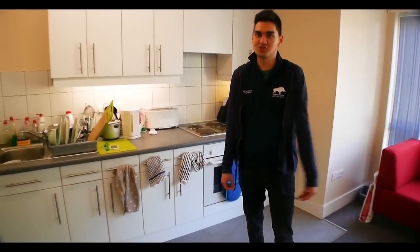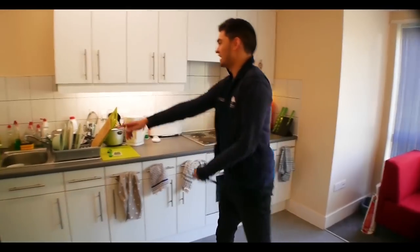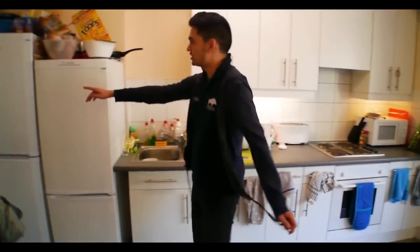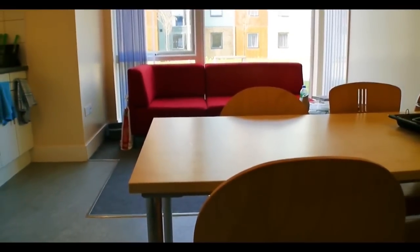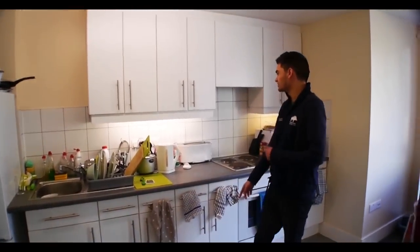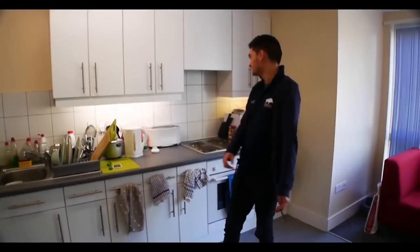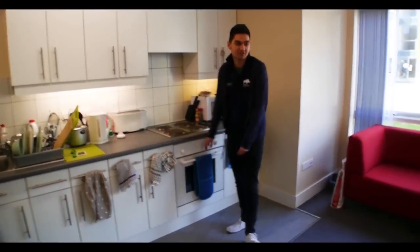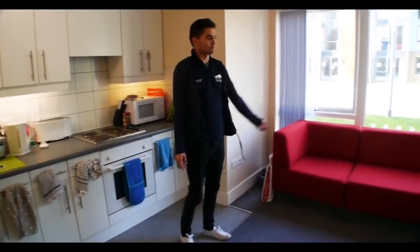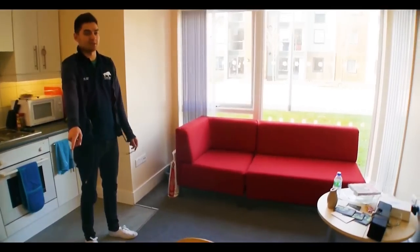This is an ensuite kitchen. Six people share this kitchen. You get a sink, two fridges and two freezers. Same as everywhere else, you get a top cupboard, a drawer, and a bottom cupboard each. Kettle, toaster, and a microwave are all provided, plus a hob and oven. You also get a sofa and a chair, and there's a table here for six people with six chairs.